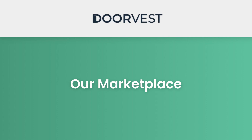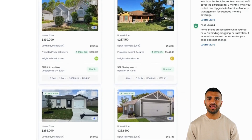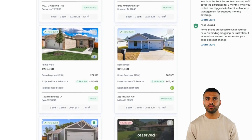Welcome to the DoorVest Marketplace, your gateway to premier off-market real estate investment listings. Let's check it out. Investment opportunities on Marketplace are all carefully curated in-house by the DoorVest acquisitions team. The Marketplace acts as a live hub, with new and updated listings available daily.